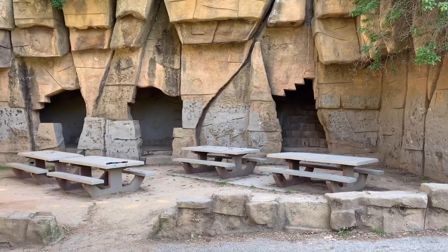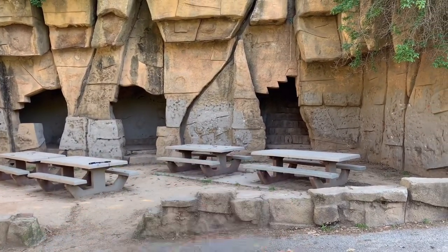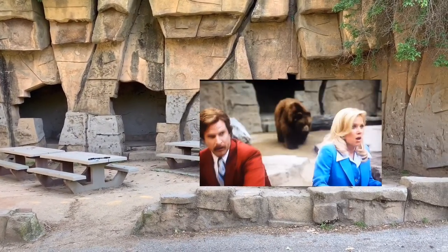Here we are at the abandoned L.A. Zoo. All this behind me used to be a really old zoo. They opened up in 1912 and closed it down in 1965. Even though it's abandoned, it doesn't mean that you can't come here anymore. People come here and do picnics. All this is also used on television shows and movies — the ending scene of the movie Anchorman was filmed right here, with Christina Applegate, Vince Vaughn, and Chris Farrell.